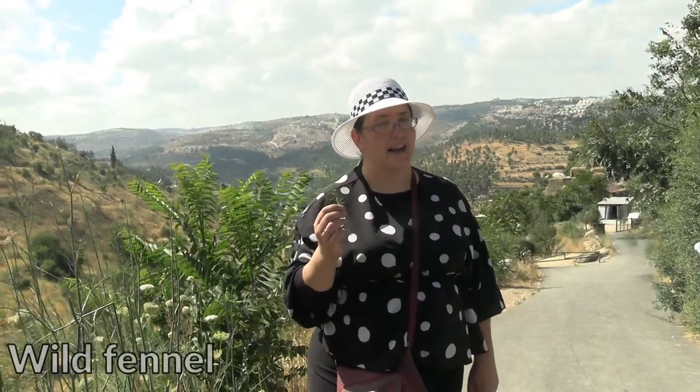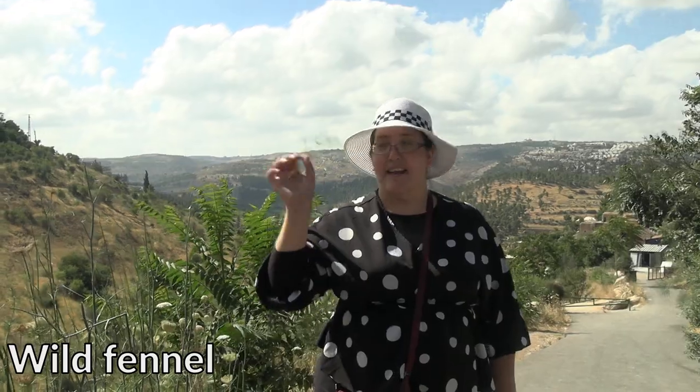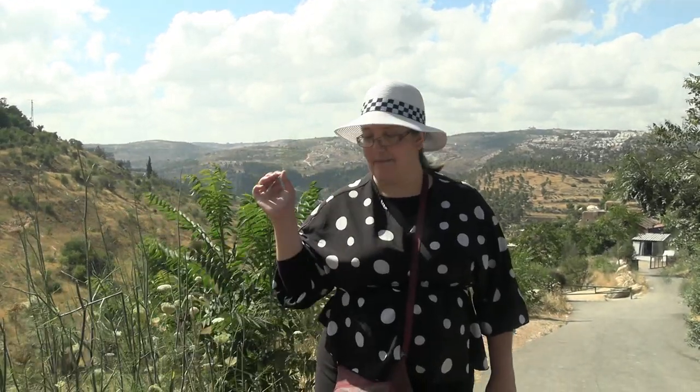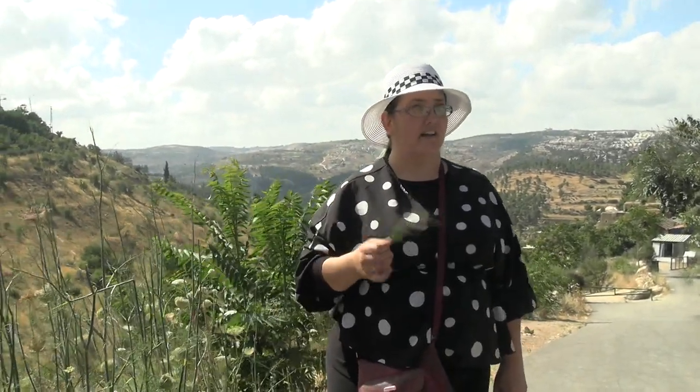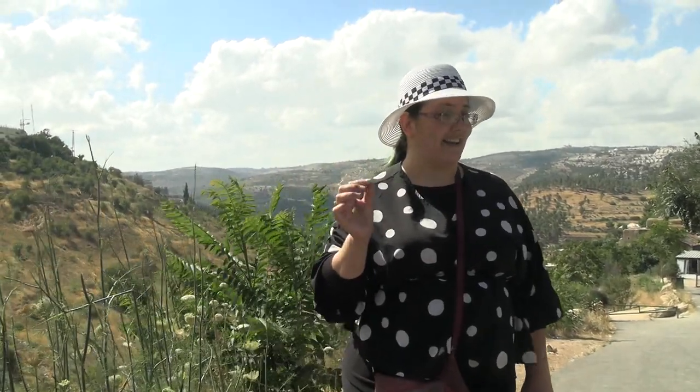There's a Sicilian dish called pasta con le sarde — it's made with sardines, wild fennel, currants, pasta, and either Parmesan or breadcrumbs. We're not making that, but we are making a different Italian pasta dish using wild fennel.